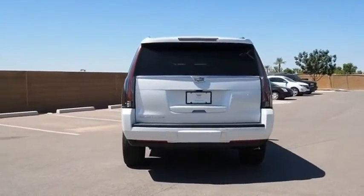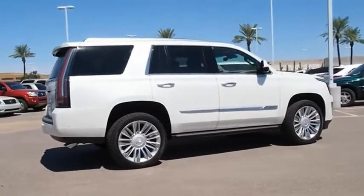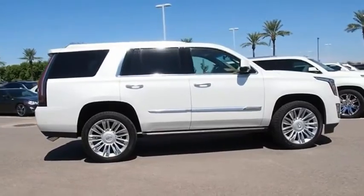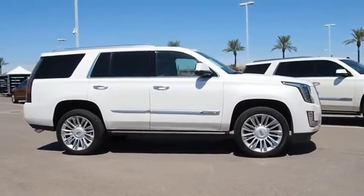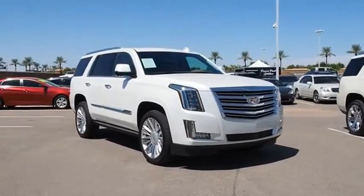The Mercedes-Benz GLC sets the bar for the luxury SUV — a mid-size SUV that's all lean muscle, and has a roomy new cabin full of style and substance. Wouldn't you look great in this vehicle? Stop in today and see for yourself.